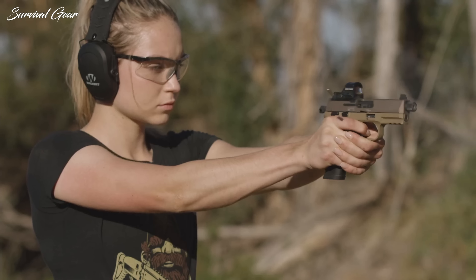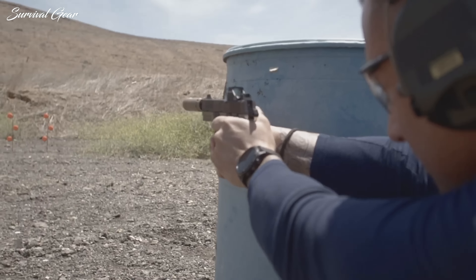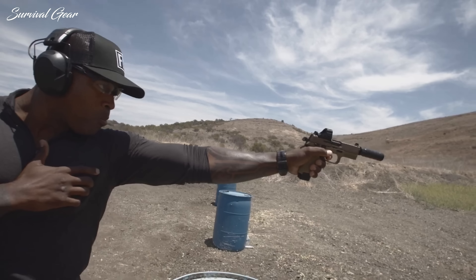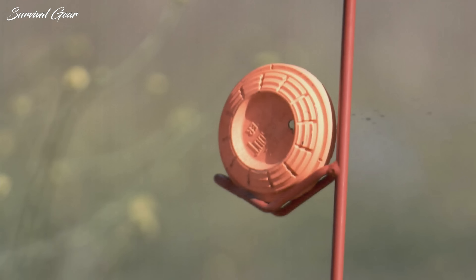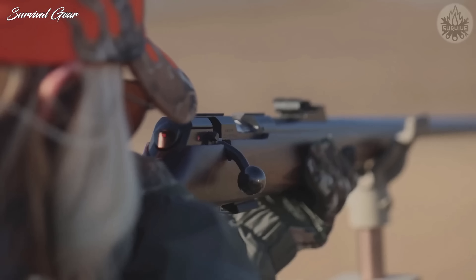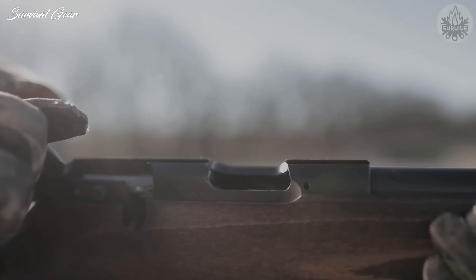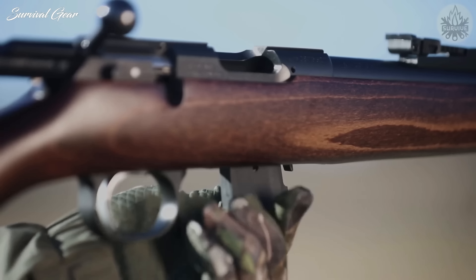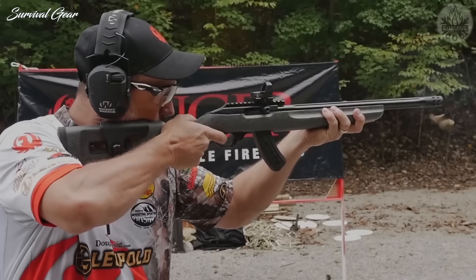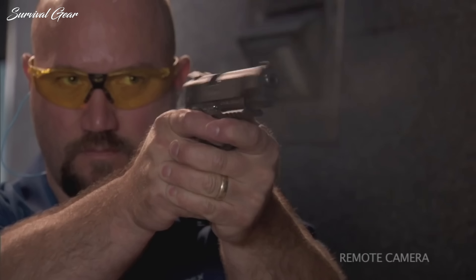Ammo too pricey to train with? No one expects us to just stop shooting, right? So why not switch to .22LR? While the price of .22LR has risen, it hasn't reached the crazy levels of 9mm and .556. With that in mind, I've started searching out some of the better options for .22LR trainers. These guns can replicate the feel and handling of a larger caliber firearm and offer you some training value without emptying your wallet.